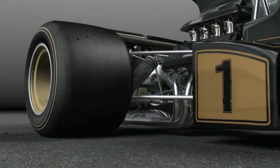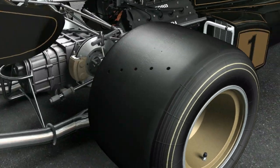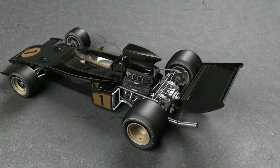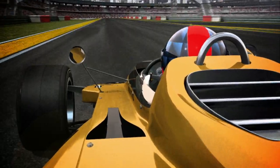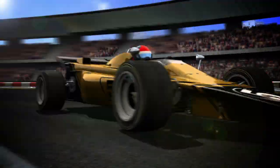The evolution also extended to the actual compounds, which replaced natural rubber with synthetic materials that provided a lot more grip. The stress placed on the tyres also increased, reaching a critical peak with the 1971 Lotus 56B.